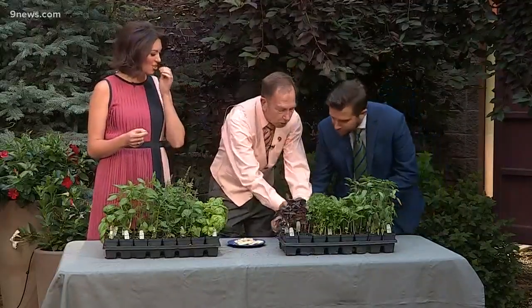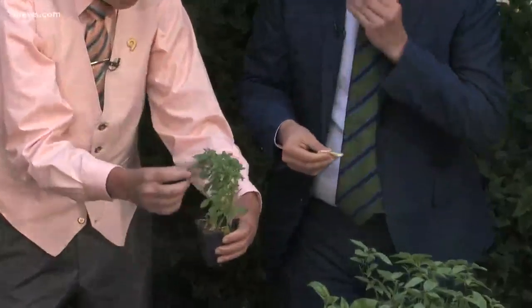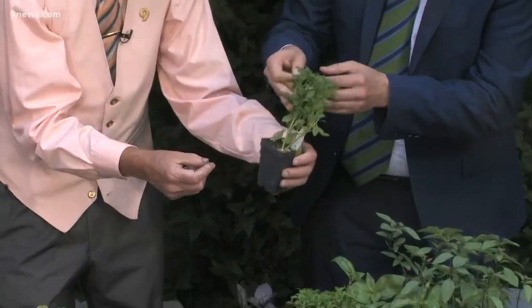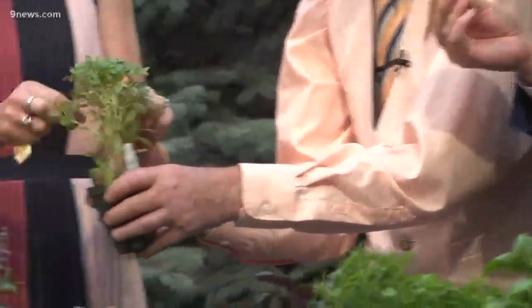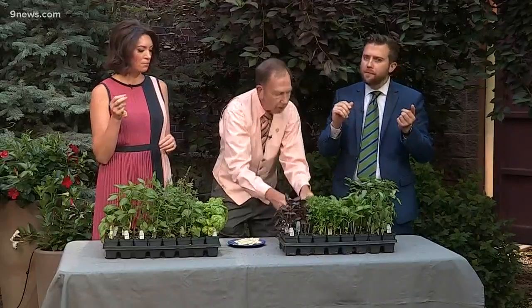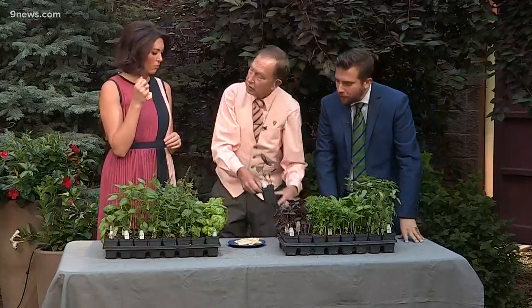Clear your palate. Now we're going to do bush basil. It makes a globe when you grow it — it just has little tiny leaves. Now if you had shown me this, I would have called this oregano. It is a basil, you'll find out. It's a little bit earthier.